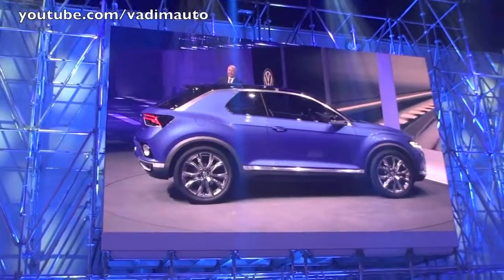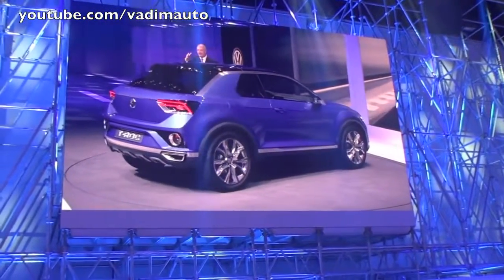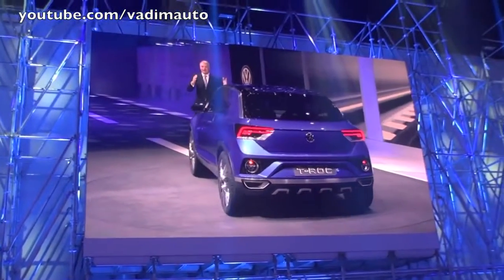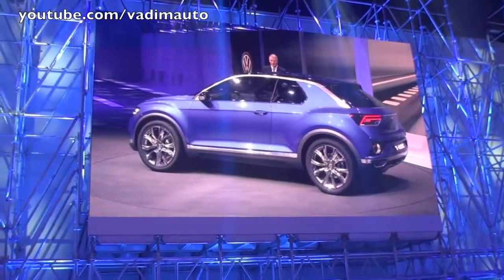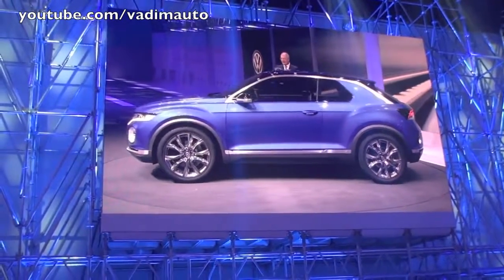Der T-Roc zeigt eine progressive, skulpturale Form mit einer sehr schnellen Dachlinie, die hinten in dreidimensionalen Heckleuchten mündet. Wir haben eine sehr massige Formgebung in der Seitengrafik gezeigt, mit breiten Schultern, ausgeprägten Randwülsten und diesen kantigen, sehr präzisen Seitenlinien.